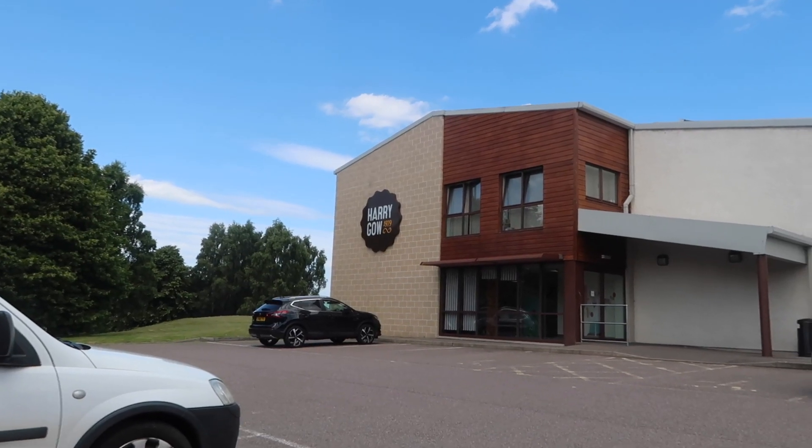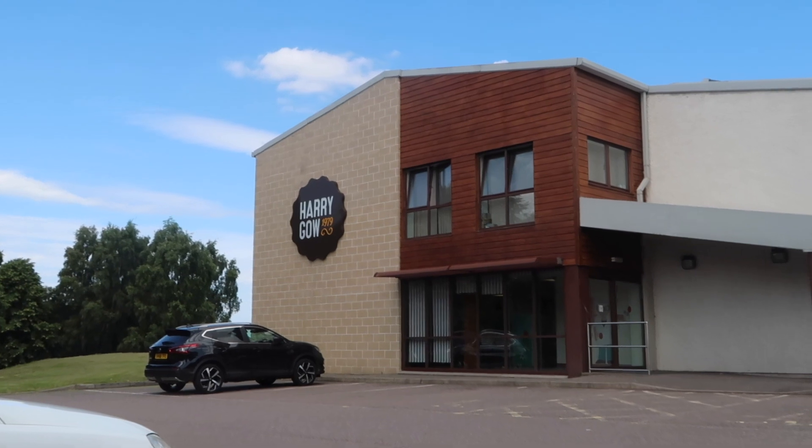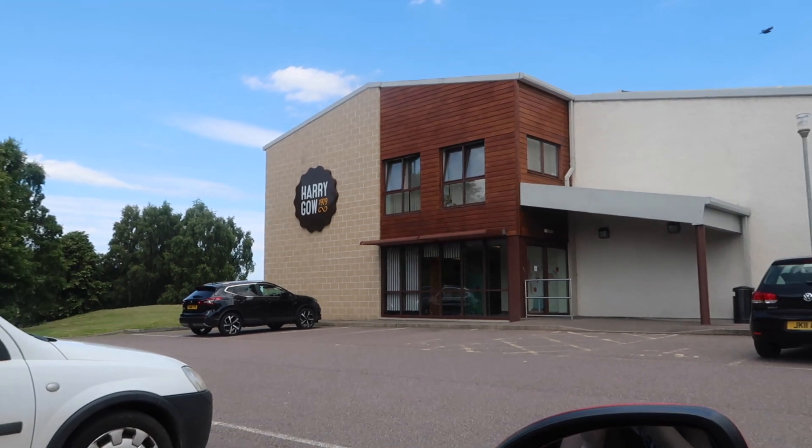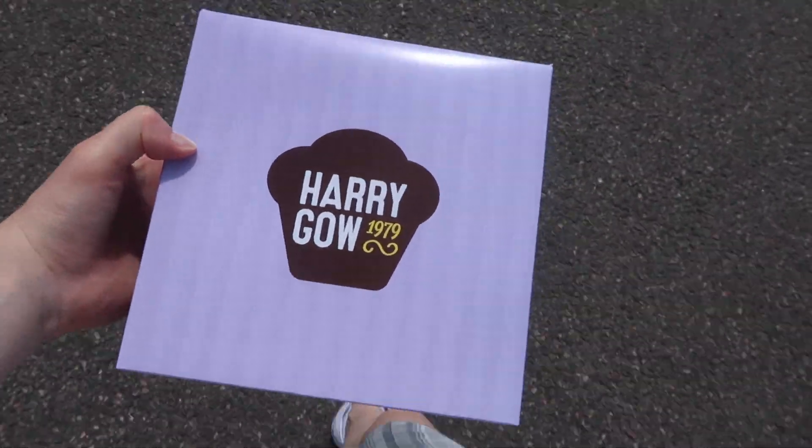Me and mum are going to head there now and I'm super excited. I'm literally going to be hanging out the window the whole journey because it is boiling in the car — it feels like a sauna. We're here now at Harry Gow's — this is where the magic happens. We got the goods! So we're now about to eat our lunch and I'll show you what I got.